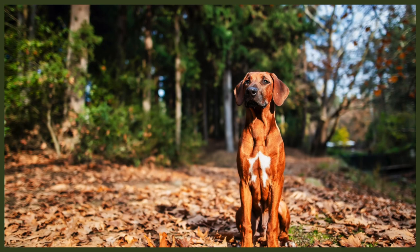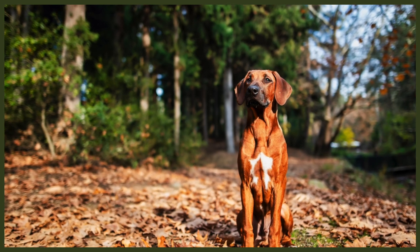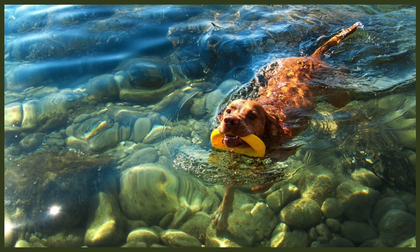Being the sporty dogs they are, one might think both need excessive exercise, but this rings true only for the Vizsla. The Ridgeback needs exercise as well, but surprisingly the Lion Hunter requires much less than you might think — at least 30 to 60 minutes every day, but compared to the Vizsla who loves to run alongside you as you jog or bike, the Ridgeback is quite laid back. Both breeds need mental stimulation, and when bored they can both get destructive. The Vizsla reaches boredom more quickly, while the Ridgeback is more likely to sunbathe while keeping an eye open.